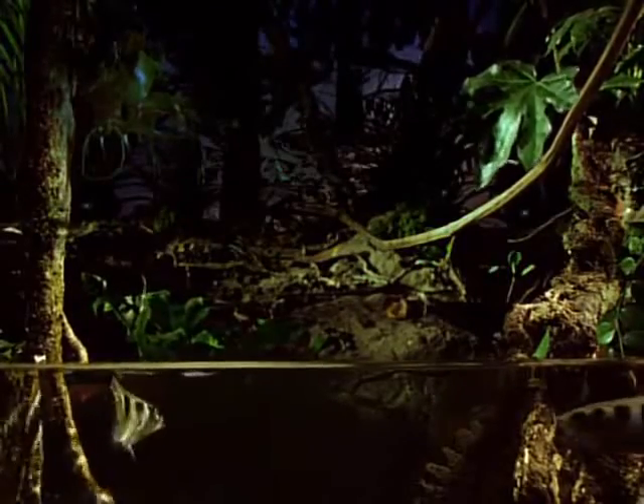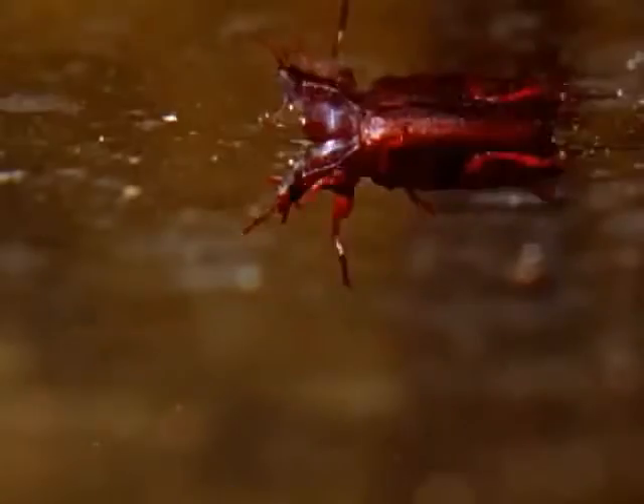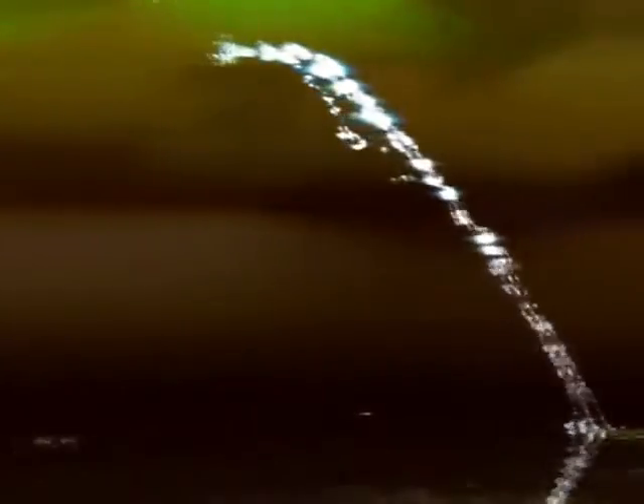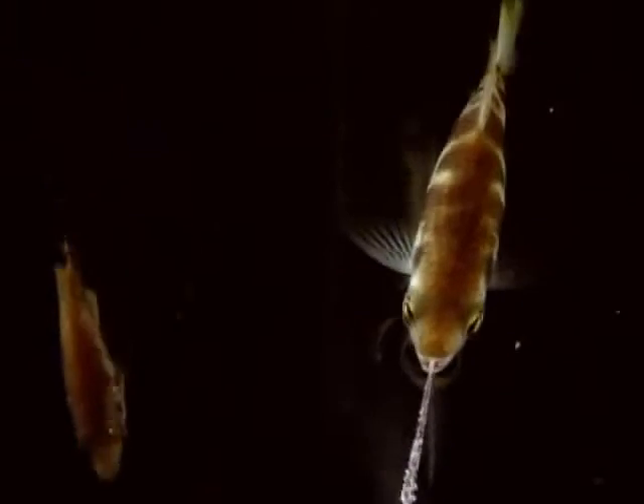It's accurate up to two meters. This expert in ballistics even allows for the curving of the jet through gravity, and adjusts for the way light bends at the boundary between water and air, which appears to shift the position of its target.